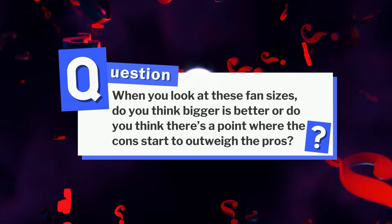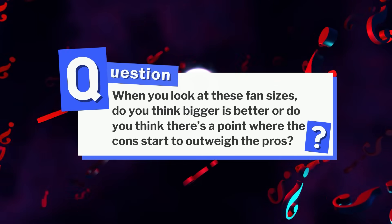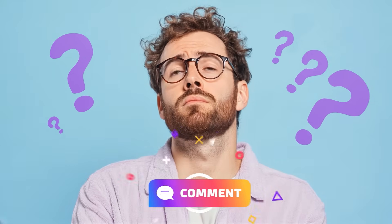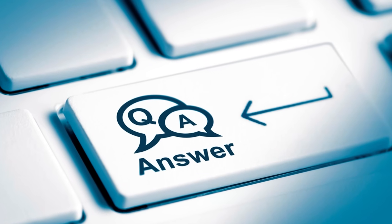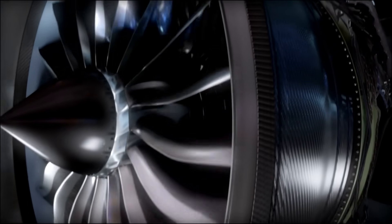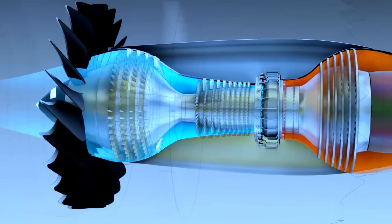When you look at these fan sizes, do you think bigger is better, or is there a point where the cons start to outweigh the pros? We'd love to hear your insights in the comments. While the fan handles most of the airflow, the true determinant of fuel efficiency lies deeper inside the engine core.